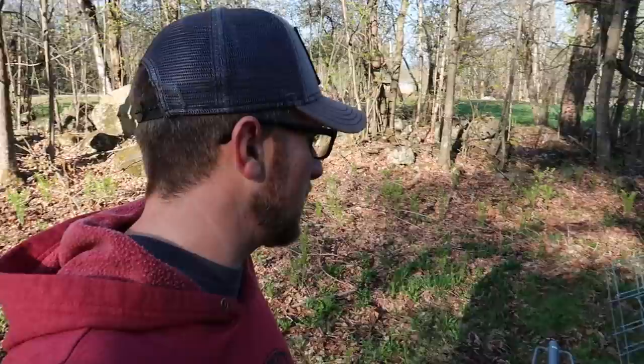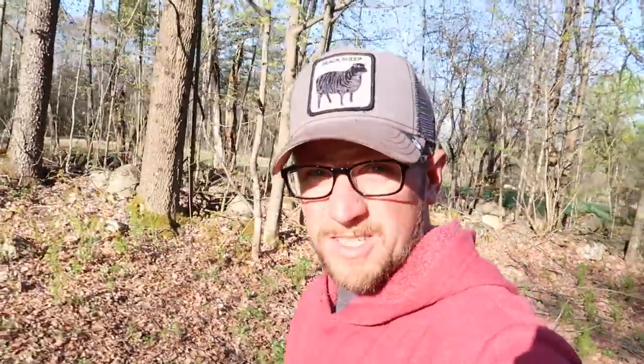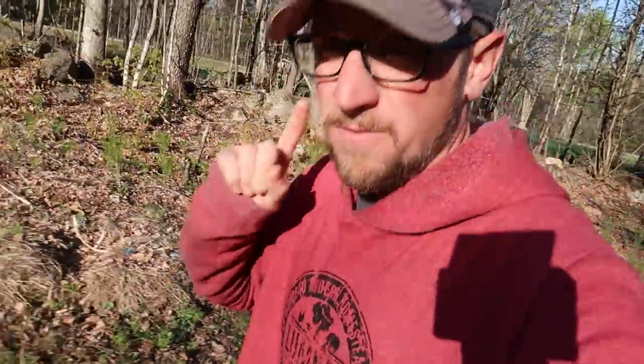This morning we get to work on our new pig pen and pasture area. I'm excited to try out my new T-Post driver. I've never had one of those before, so it's exciting times.